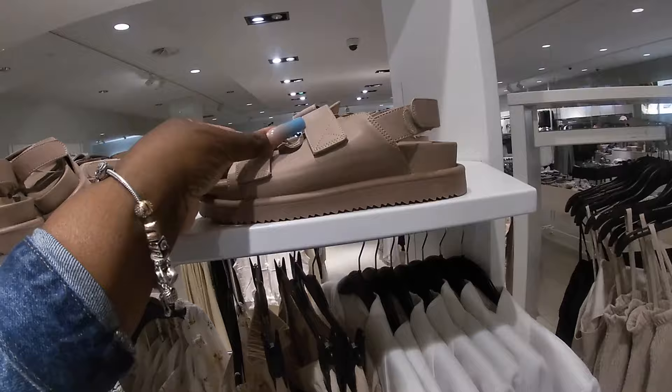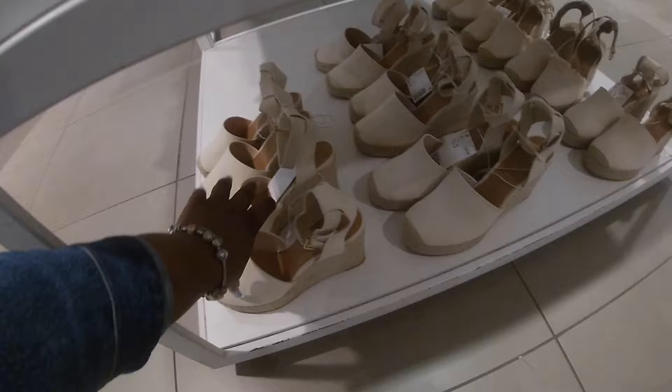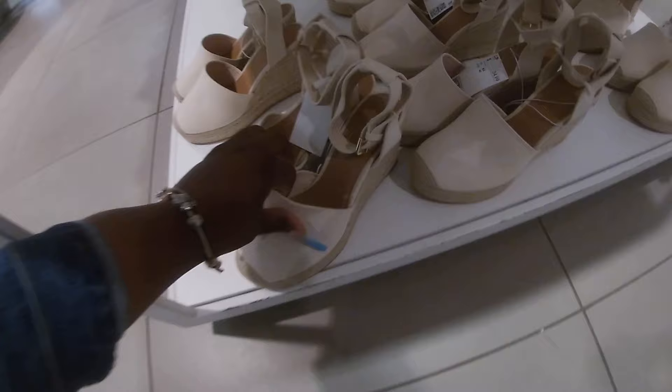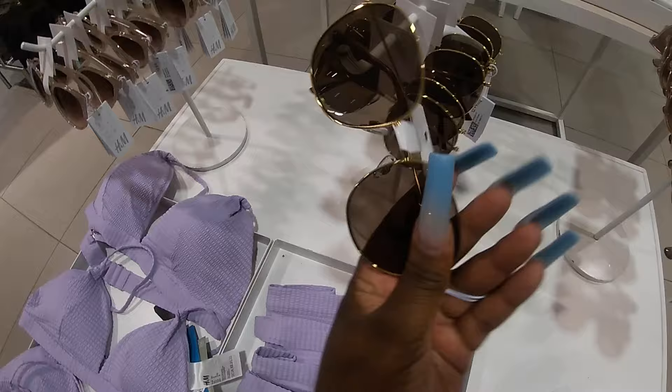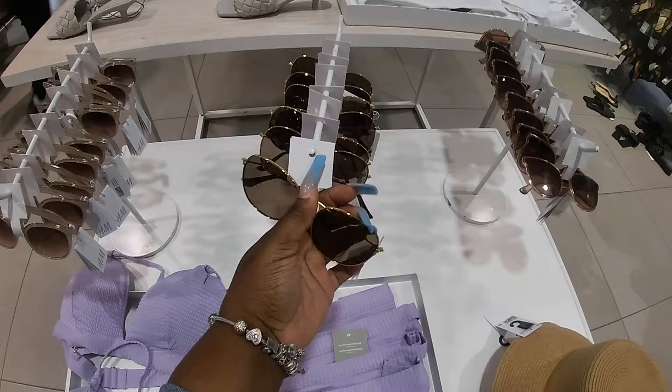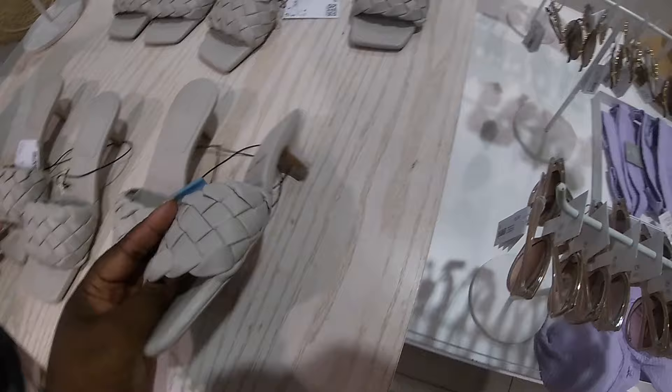And the shoes — like Birkenstocks — are $30. Look at these shoes, these are $35. Cute hat, cute glasses. Cute little kitten here.